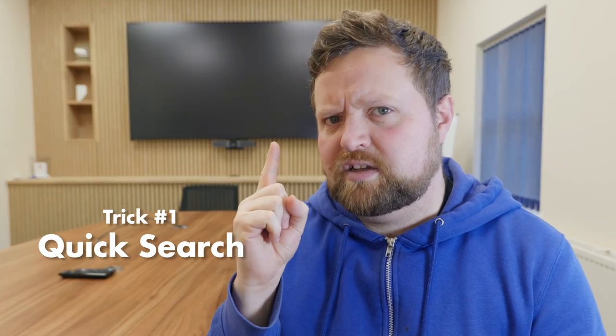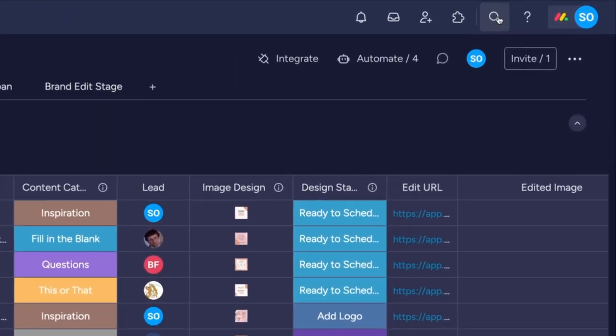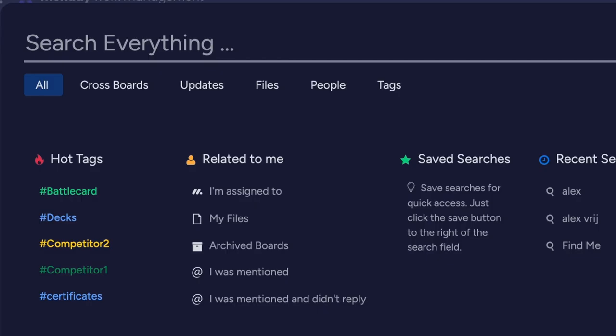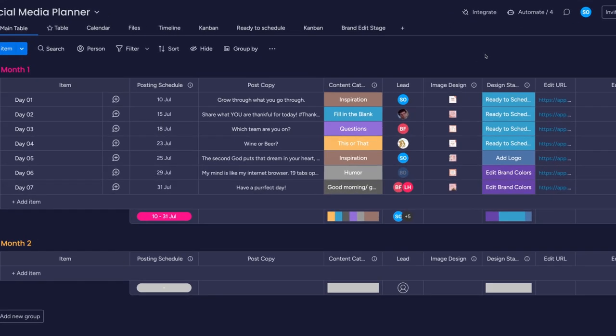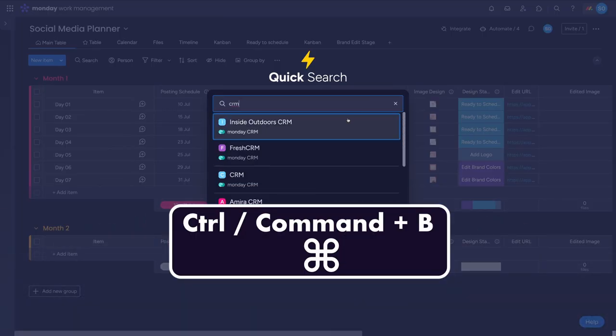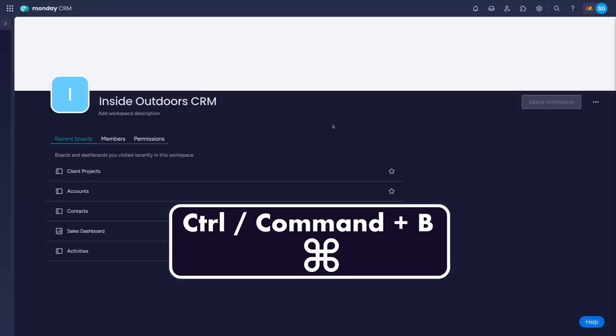Number one is the quick search function. There's a search at the top of every board under the magnifying glass called 'search everything,' and it does just that. But currently there's no hotkey to activate it. But if you're not looking for an item and instead just want to jump to a board, dock, dashboard, or workspace, use Control or Command and B for the quick search pop-up.